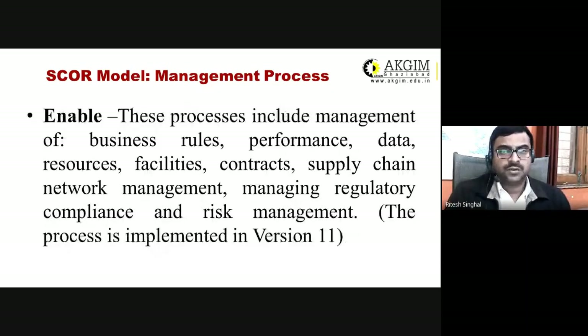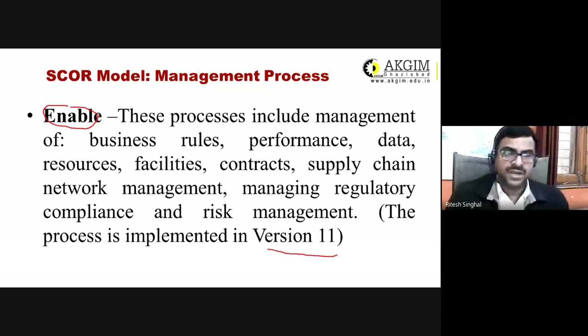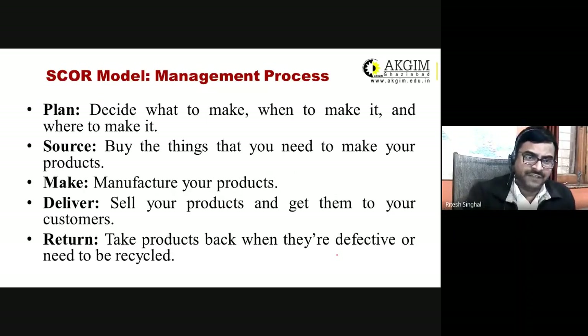Enable is the sixth process element. These processes include management of business rules, performance data, resource facilities, contracts with suppliers, supply chain network management, regulatory compliance management, and risk management. The Enable process was added in version 11 — previous versions of the SCOR model only had five steps: Plan, Source, Make, Deliver, and Return.